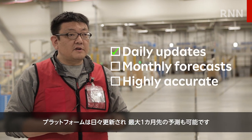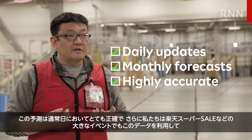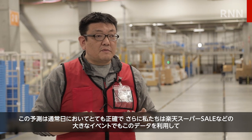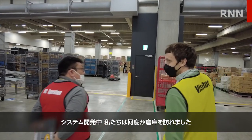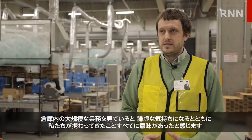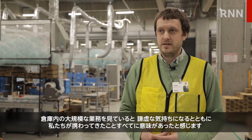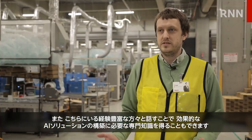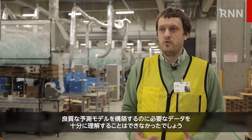The platform updates daily and forecasts up to a month in advance. It was very accurate during normal operations, and was also used to plan for major events like Super Sale to optimize labor hours and maximize production. Visiting the warehouses during development was a humbling experience that put everything in context, and talking to experienced people there provided the domain knowledge needed to build effective AI solutions — without it, the team wouldn't be able to build useful systems or understand the data well enough to create good forecast models.